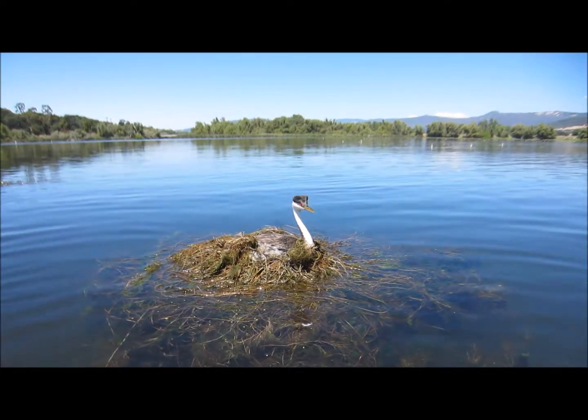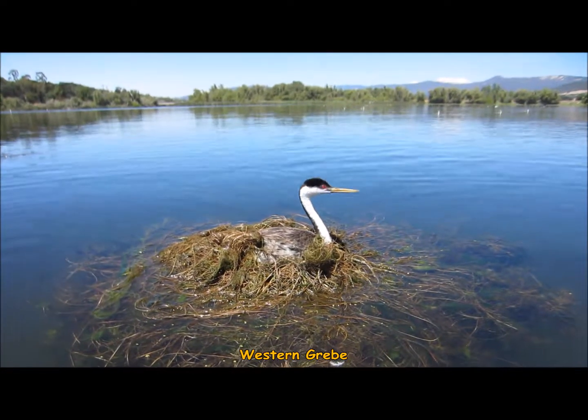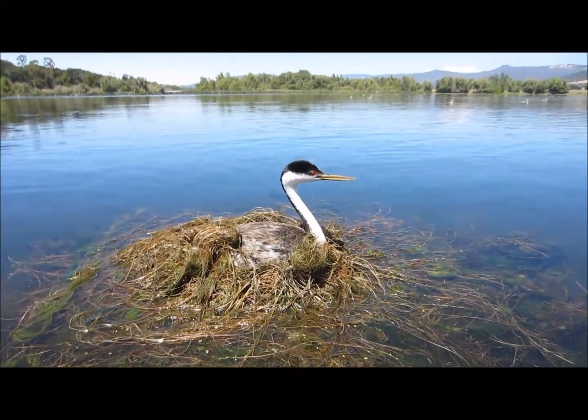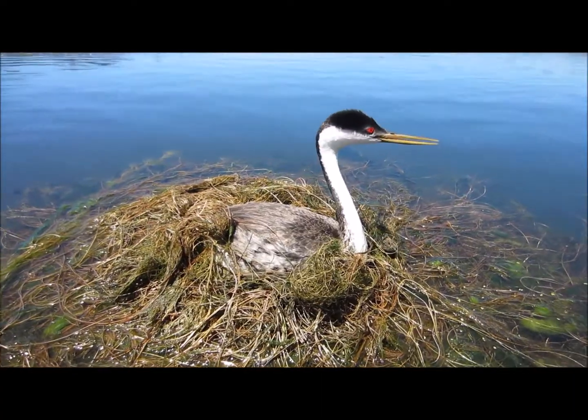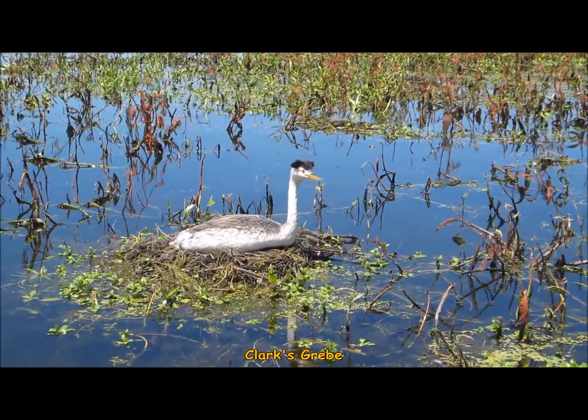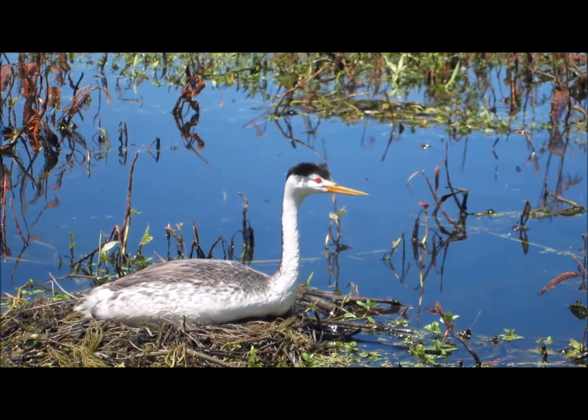There are two large species of grebes that nest out here. The Western Grebe comprises about 85% of the breeding population. It has a black crown that extends below the eye and a yellow-green bill. This is a Clark's Grebe — you can tell by the extensive white on the face extending above the eye and the bright orange-yellow bill.